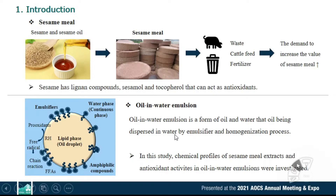Oil-water emulsion is a form of dispersed oil in water through an emulsifier and homogenization process. Previous studies analyzed the antioxidant activities of sesame and sesame milk in bulk oil. In this study, chemical profiles of sesame milk extracts and antioxidant activity in oil and water emulsion were investigated.